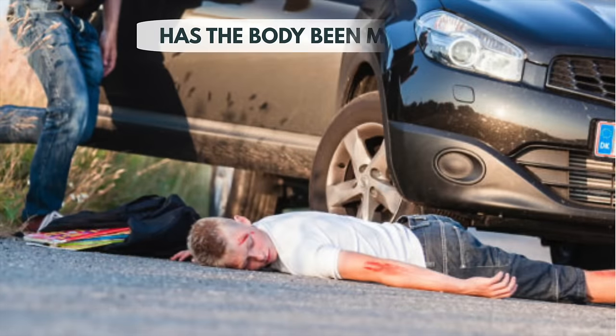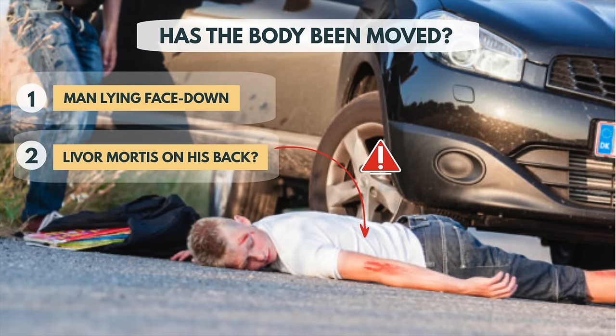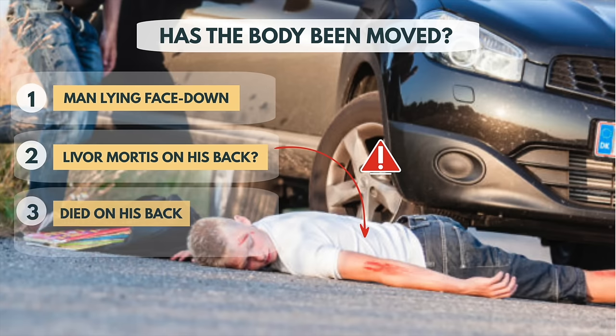Pathologists can also tell if the body has been moved since the time of death. For instance, if police find a man lying face down but experts find signs of livor mortis on his backside, it is possible that he died on his back and was flipped over more than 12 hours after death.